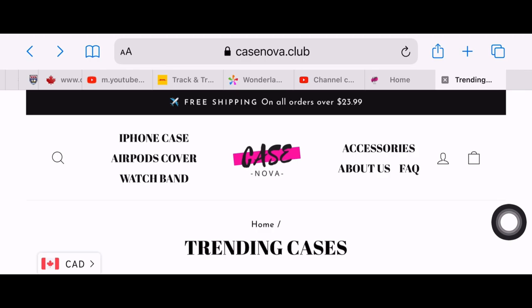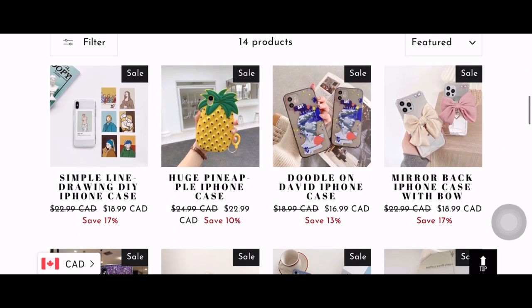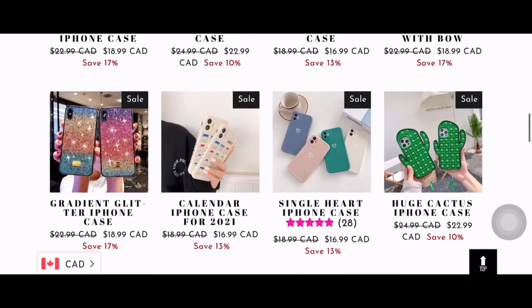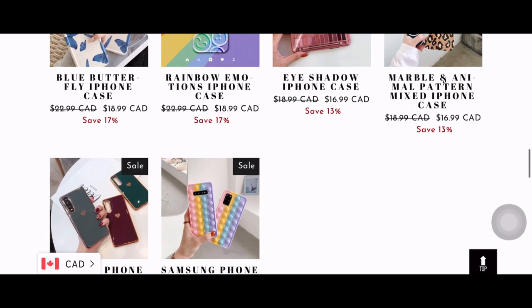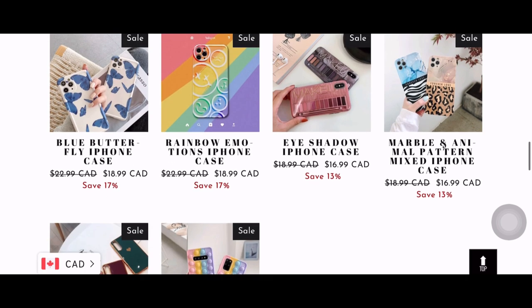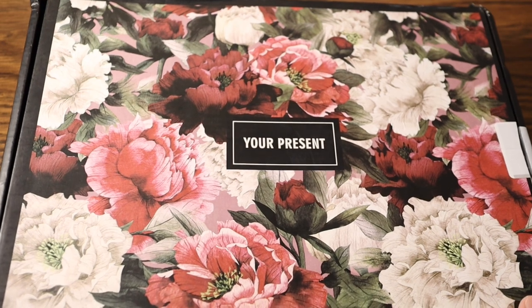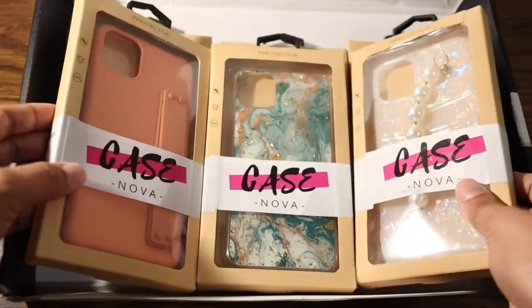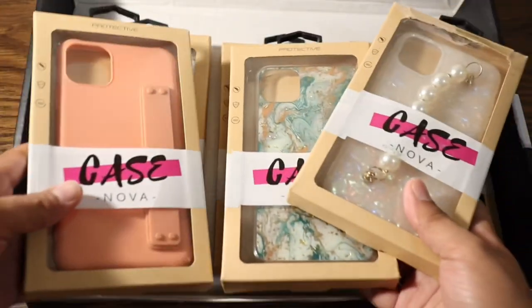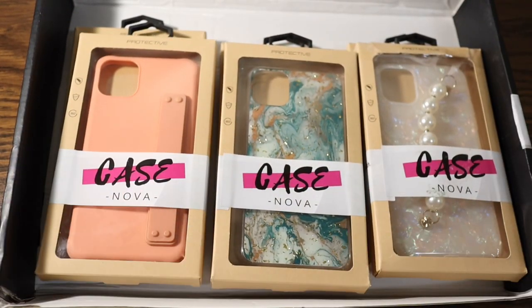Before we end this video, let's head to their website — just click the link in the description box after you watch this video. As you can see, they offer the most current selections, best prices, and the largest variety of choices for your iPhones. For me, a good case is an investment for your phone, because the right one offers protection against scratches and cracks and allows you to personalize your phone. Of all the cases I've had, I would say Casenova is the right one to fit my iPhone needs.